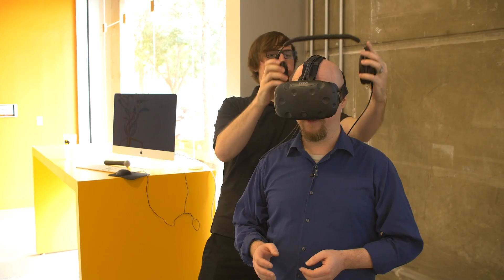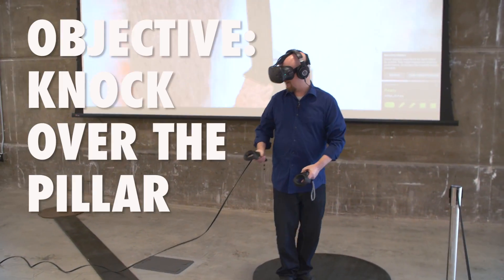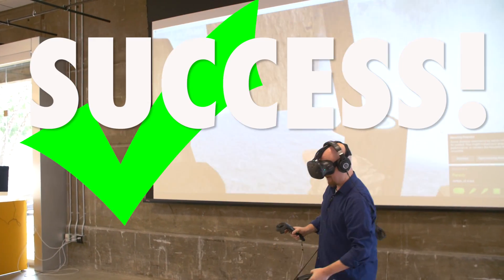As for interactivity, that's all about to what extent you can affect the virtual world around you. Are you a passive audience, or can you interact with the objects, creatures, people, and environment? Generally speaking, the more interactive the experience, the more convincing it is.